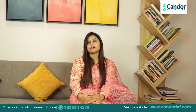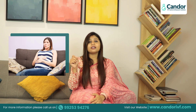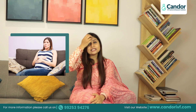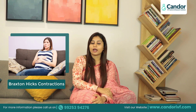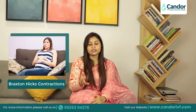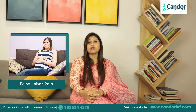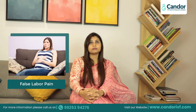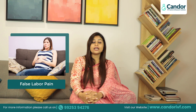In the 31st week of pregnancy, some mothers complain that they have delivery-like pain. This is what we call Braxton Hicks Contraction. It seems difficult to listen to the name, but this is a very common terminology. We also call it false labor pain.